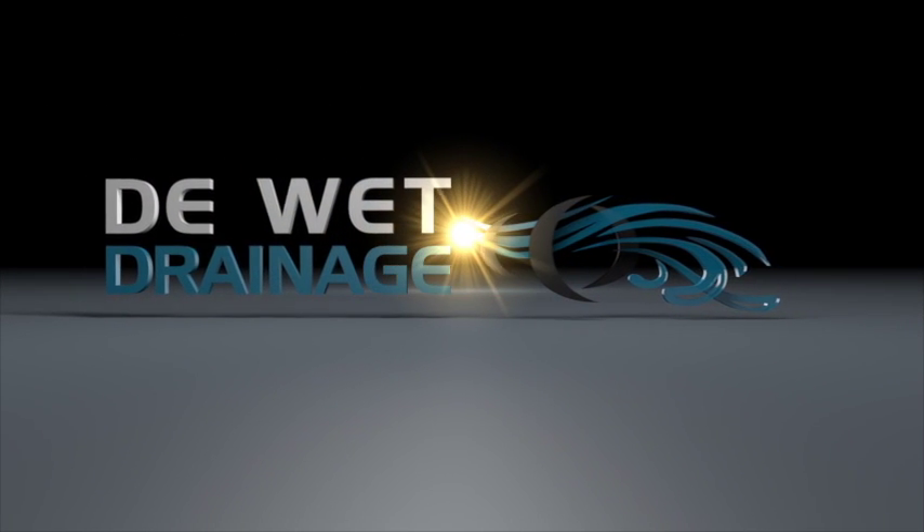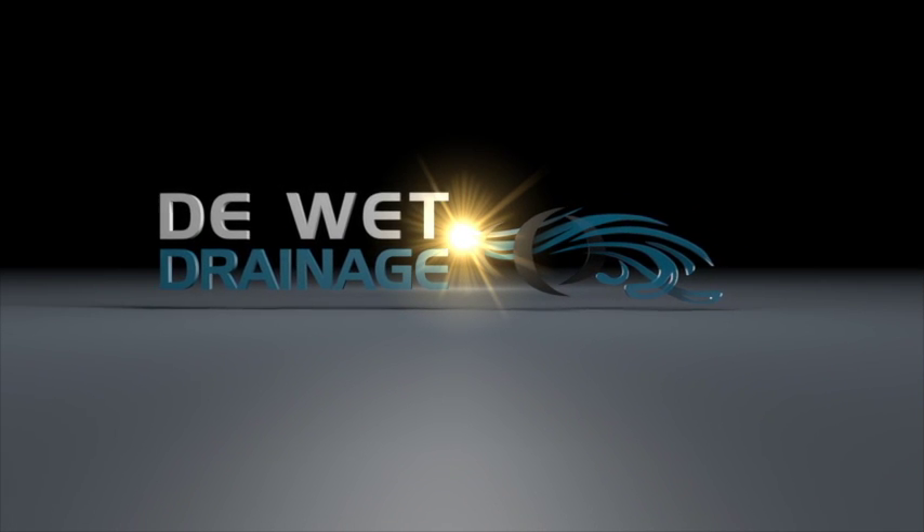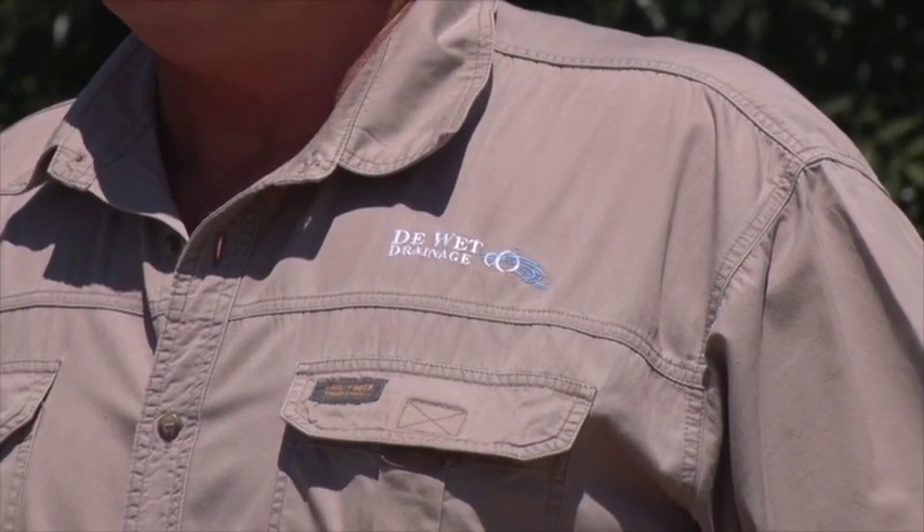Devett Drainage is a company specialising in the preparation of ground levelling, various ploughing techniques as well as soil drainage systems. Goest Devett, the owner of Devett Drainage, has been a farmer for over 30 years and ground preparation expert since 1987.